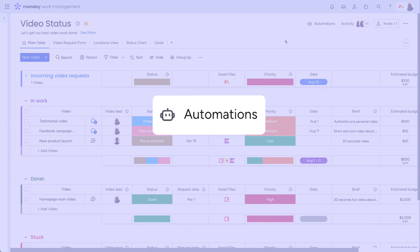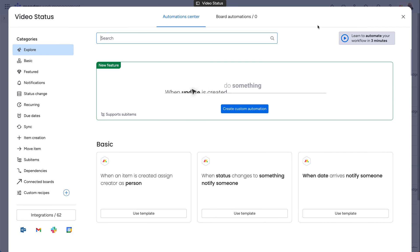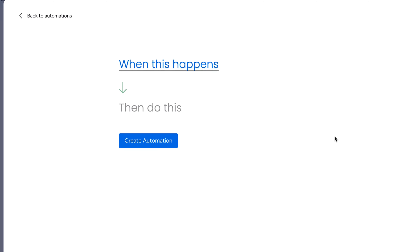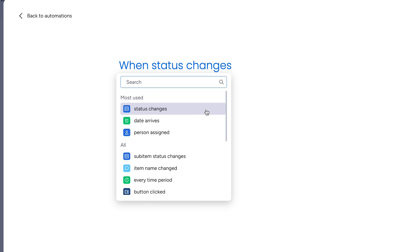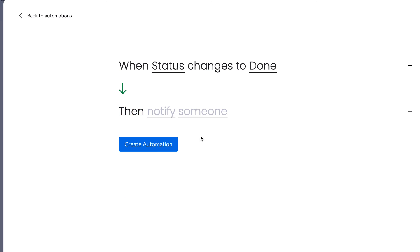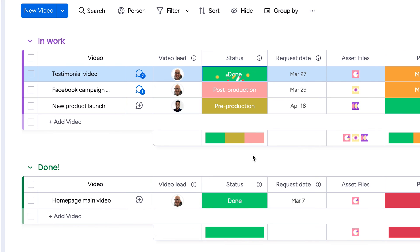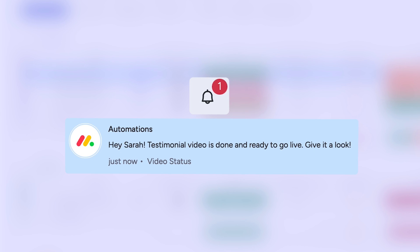One last thing before we go: use automations and integrations to generate notifications. The possibilities here are endless, but we'll create a quick automation to show the power. When the status of a task is changed to done, we can notify a given team member, customizing the message from here. Now, a couple clicks sends off a helpful notification. Not bad, right?